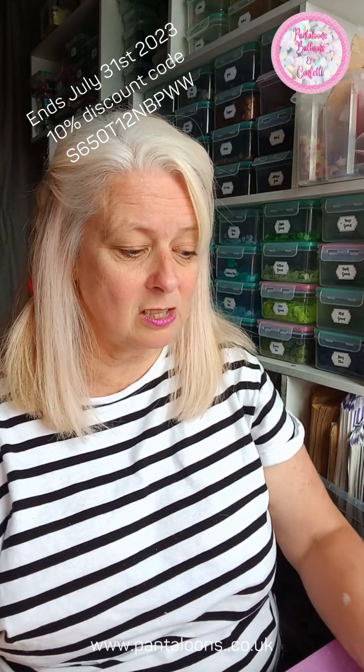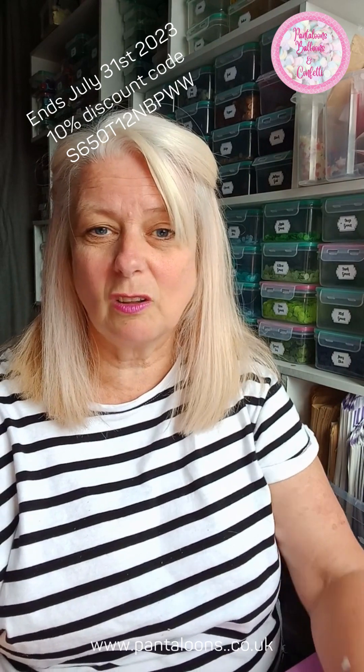Bear in mind as well that it's all biodegradable. As soon as it touches moisture, it goes straight to start dissolving — it dissolves right into the ground. It's as if it was never there. That's the beauty of biodegradable tissue paper; it doesn't harm anything, doesn't cause any problems.